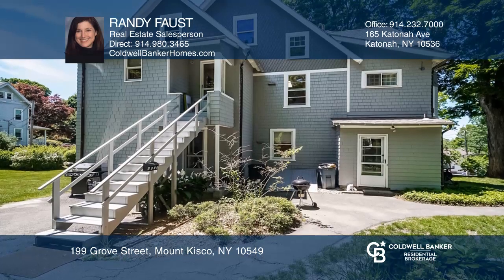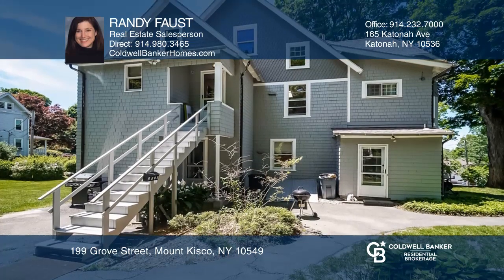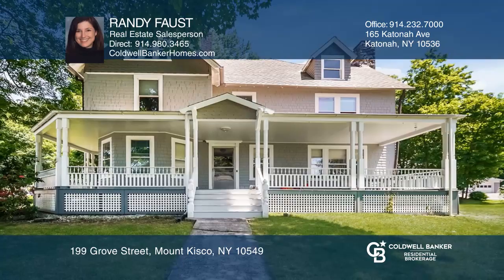You'll be just a stroll to restaurants, shopping, school, and the Metro North commuter train. Check out this property for yourself by scheduling a tour with Randy Faust.